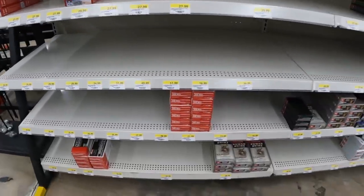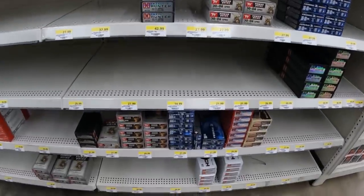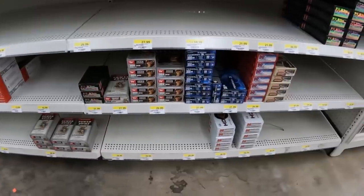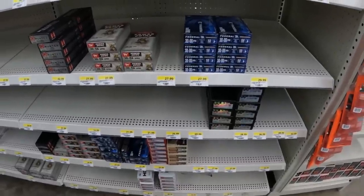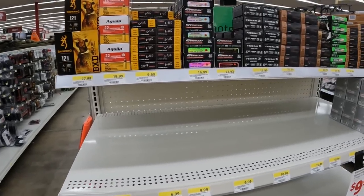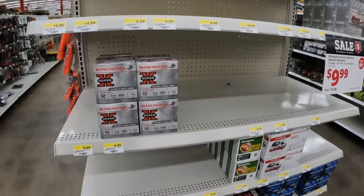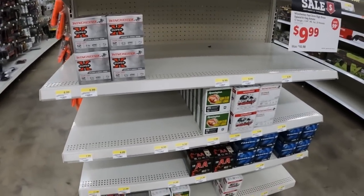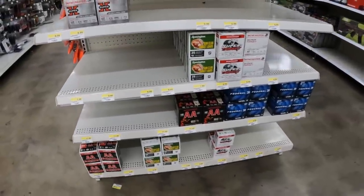Looks like the same 6.5 Creedmoor as the other day. Some 30-06, a couple different kinds of that. Just looking to see if I see a super deal on anything — looks about average for these days. More 30-06 here, some Federal Power Shock for $28. Some mix-match 22, a little bit of shotshell stuff. High brass fast doves $10. Got some more of that Gun Club stuff — a pretty good deal — I'll probably grab a couple boxes of that for $8. Not too bad in here today, a few new things for sure.